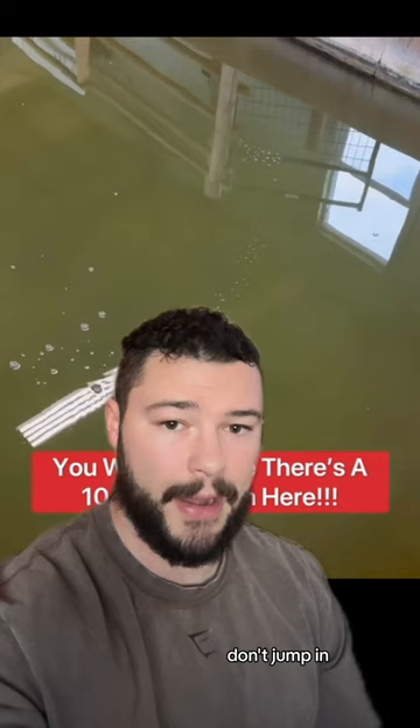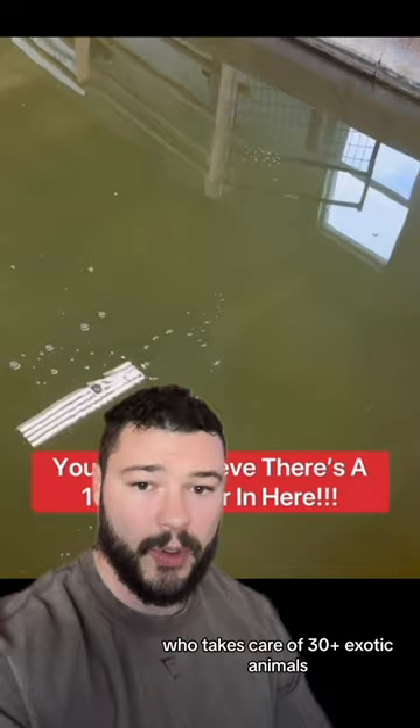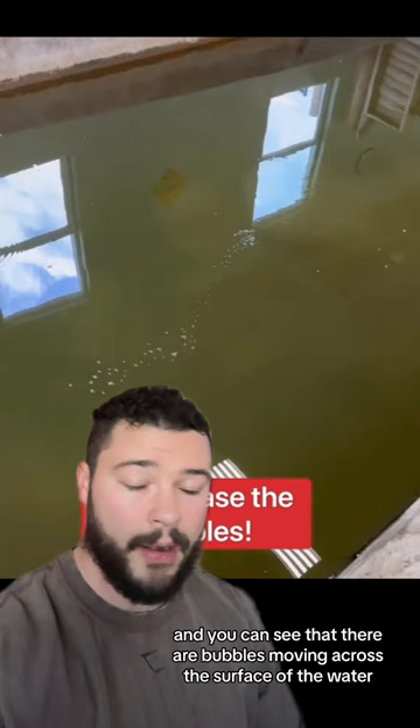This is a video that I was tagged in, posted by Corbin Maxey, who takes care of 30-plus exotic animals. In this video, he's recording his tank, and you can see that there are bubbles moving across the surface of the water. Now, this is indicative of a pretty big apex predator — an alligator.